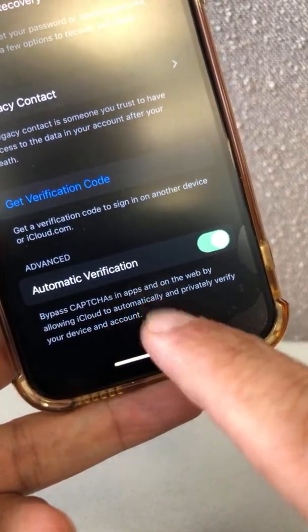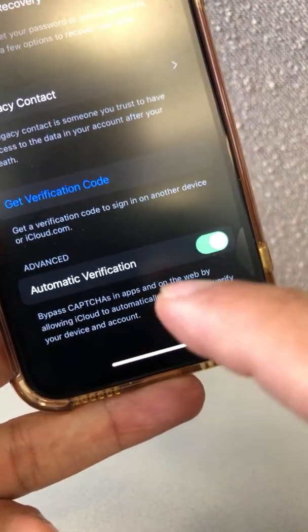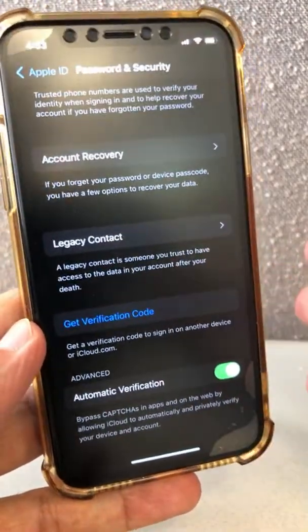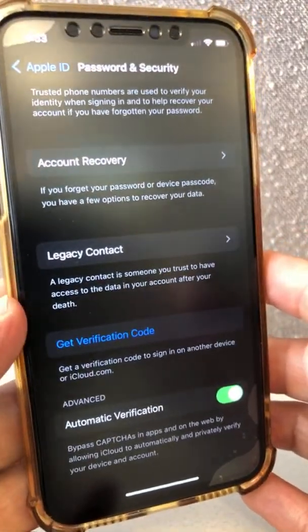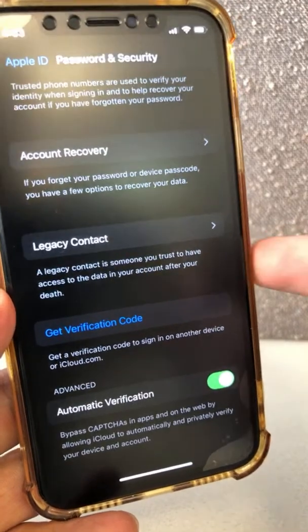Bypass CAPTCHA in apps and on the web by allowing iCloud to automatically privately verify your device. So remember those whenever we go online and we fill out those forms that say, 'Hey, prove that you're human.' You don't have to do that anymore. Your iPhone will do it for you.